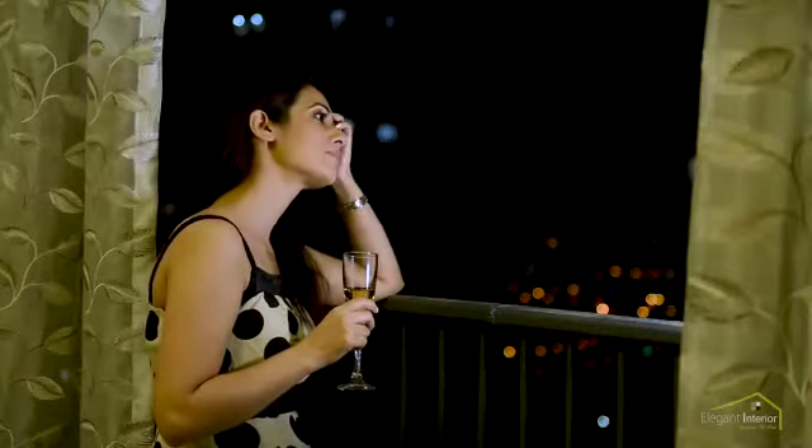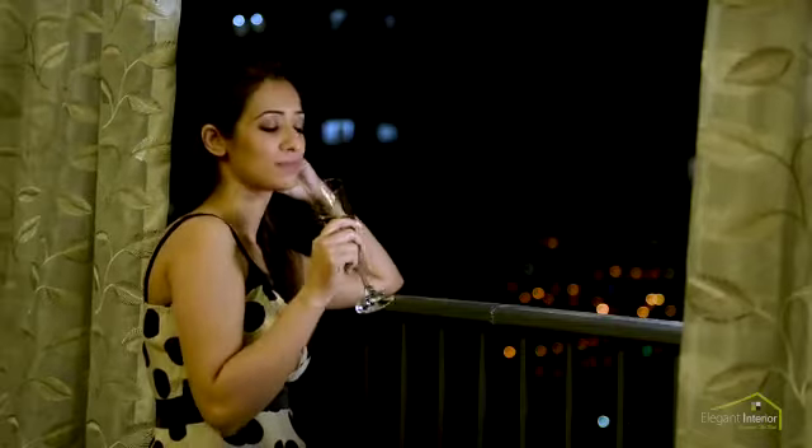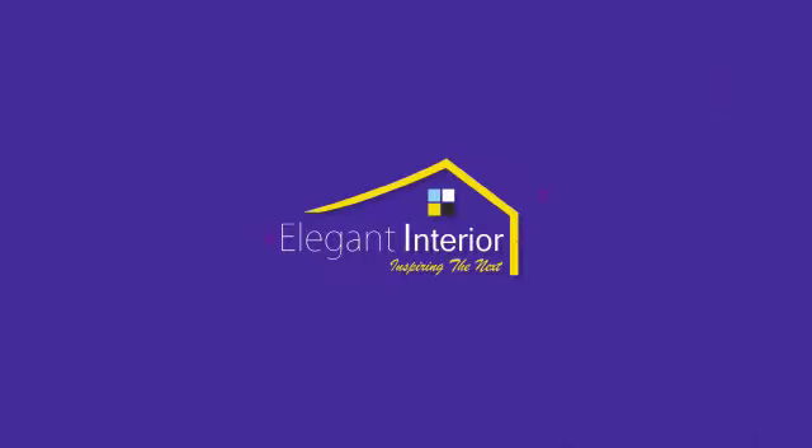Your love. Your home. Your space. Our commitment. Elegant interior, inspiring the next.